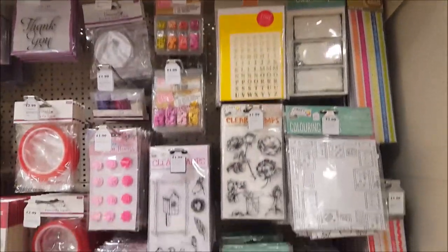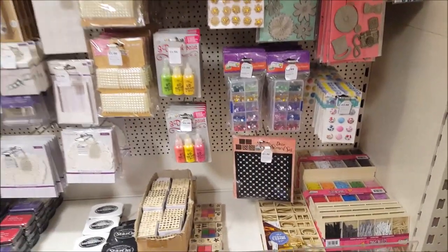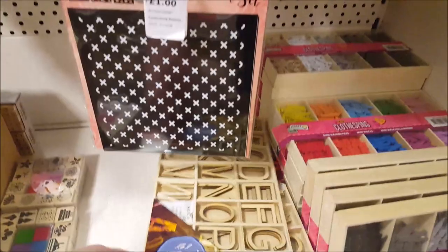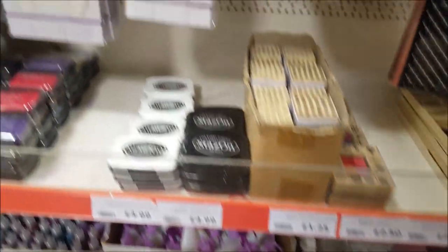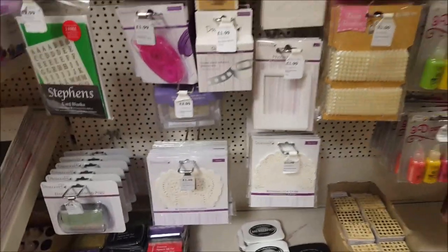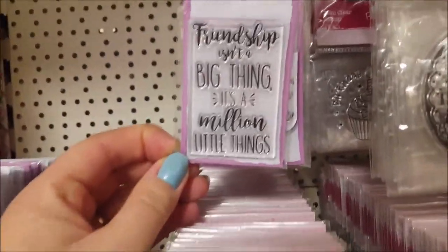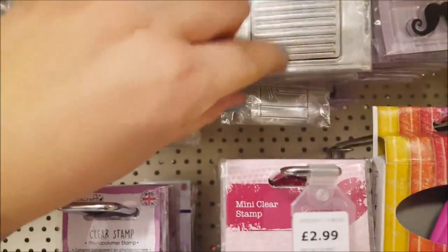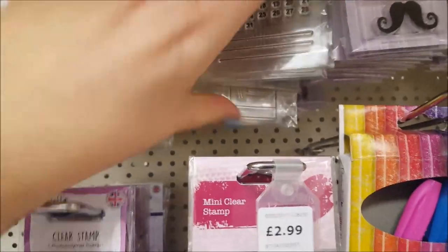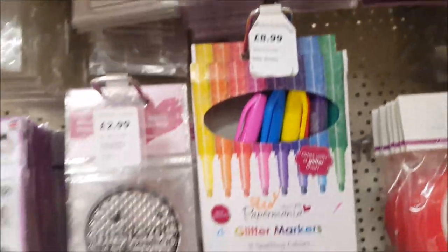So we've got clear stamps - there's a lot of stamps here, these are similar to the ones I bought from The Range. Some glue, little paper doilies, different stamps. 'Friendship isn't a big thing, it's a million little things' - that's good, they're good for planners. A crafters toolkit there.